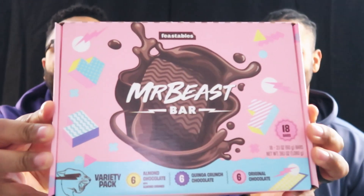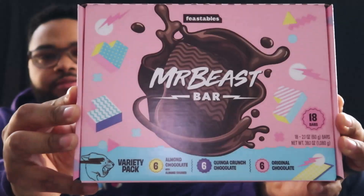These just came out about a week ago and looks like we've got 18 bars in here — three different flavors. The three flavors are almond chocolate, original chocolate, and quinoa crunch chocolate.